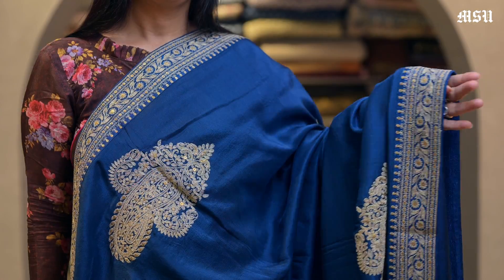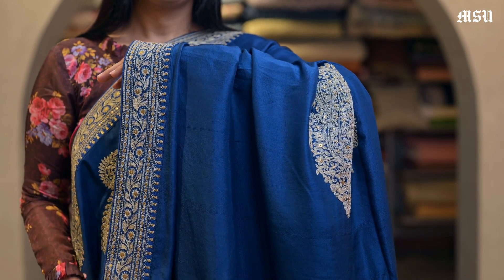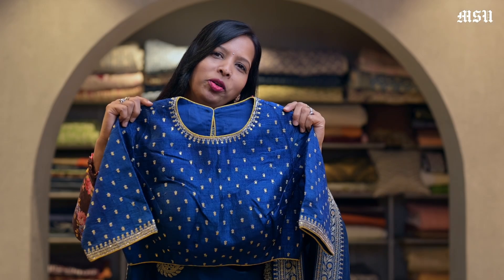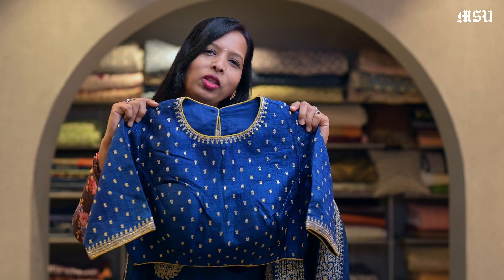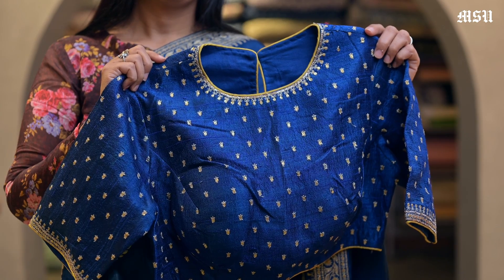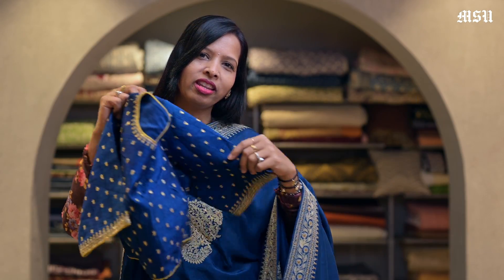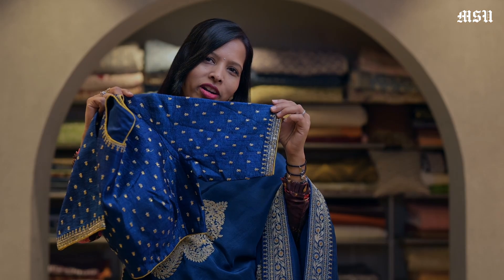Here's another beautiful blue colour saree, again with a similar design. We have very few collections shown in this video, but in the store we have lots of collection in these designer sarees with designer readymade blouses. Here's a readymade Dupion silk designer blouse with all over booties and sequins, a neckline, and sleeves with border work.